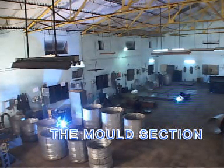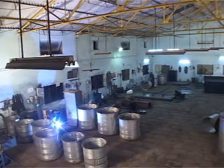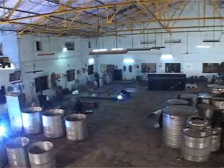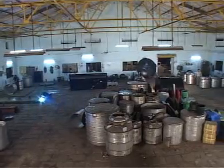An overview of the mold section. Carving a niche for ourselves since 25 years with a strong presence in the industry.